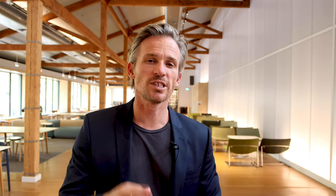I hope you enjoyed the tour of the Australian Institute of Music Sydney campus and I look forward to seeing you all here soon.